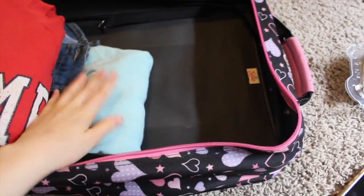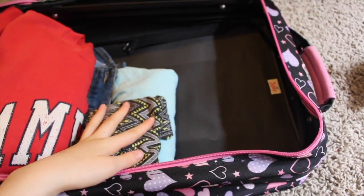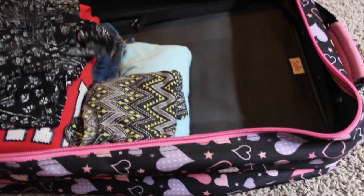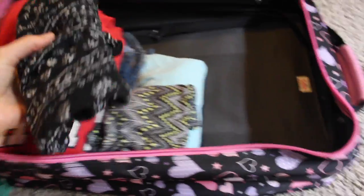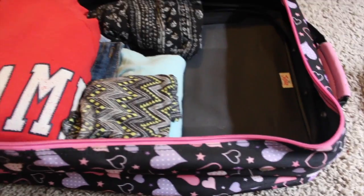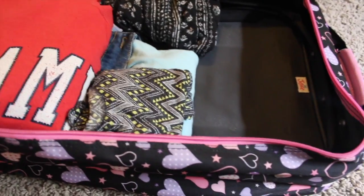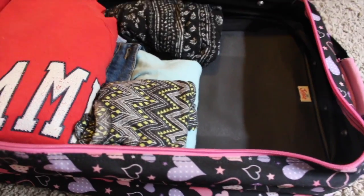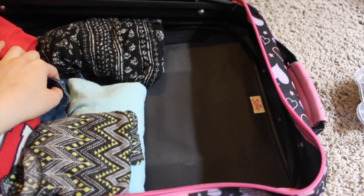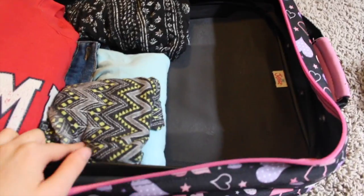For pajamas, since it's hot here I normally just wear a big T-shirt, and I also brought shorts so I don't flash anyone. I only brought one pair of shorts, which is surprising, but I really wanted to buckle down and not haul around a huge bag full of stuff I don't need. Those shorts are from the brand Joe B, which I hauled last year, and another pair is from Target.